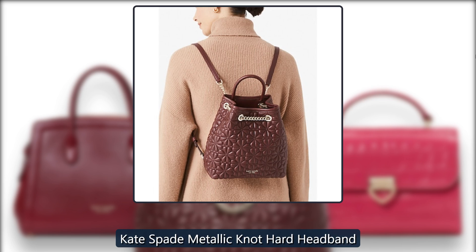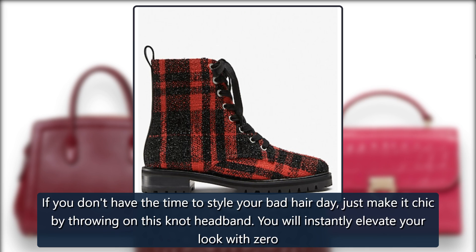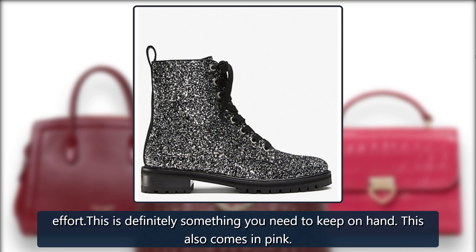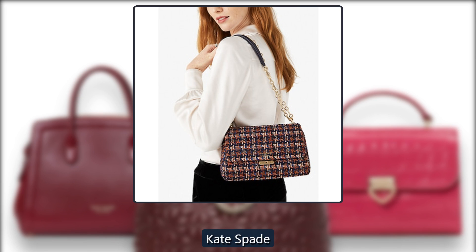Kate Spade Metallic Knot Hard Headband. If you don't have the time to style your bad hair day, just make it chic by throwing on this knot headband. You will instantly elevate your look with zero effort. This is definitely something you need to keep on hand — it also comes in pink. Originally $48, now $24 at Kate Spade.